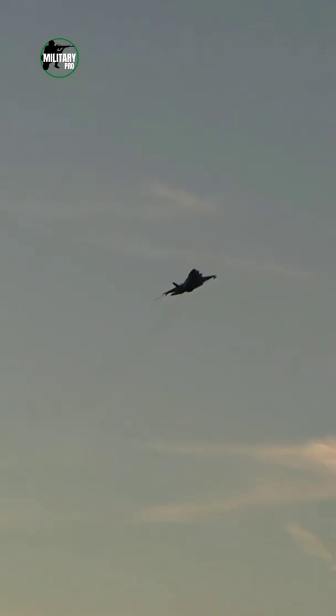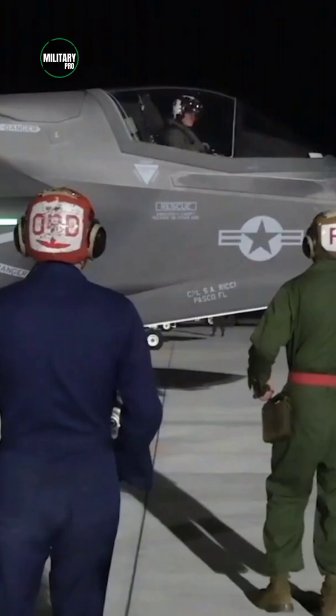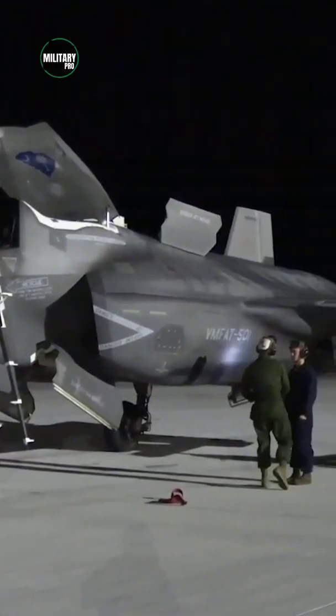The F-135 PW-400 powers the Navy's F-35C carrier variant, and provides 28,000 pounds of thrust or as much as 43,000 pounds with afterburner.